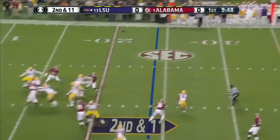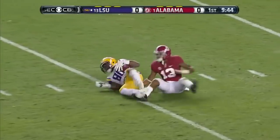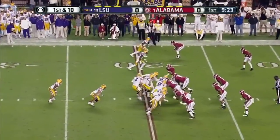Play action. Mettenberger lets it go deep left side — man open. That's Jarvis Landry, and he beat Deion Blue. Mettenberger dropped it in beautifully. That was a 45-yard gain.